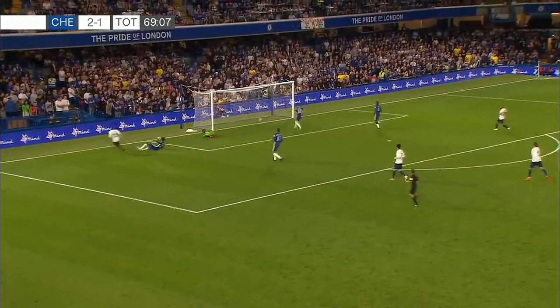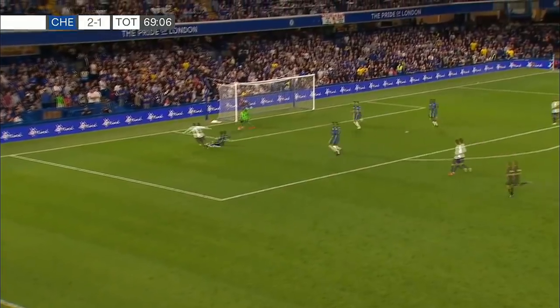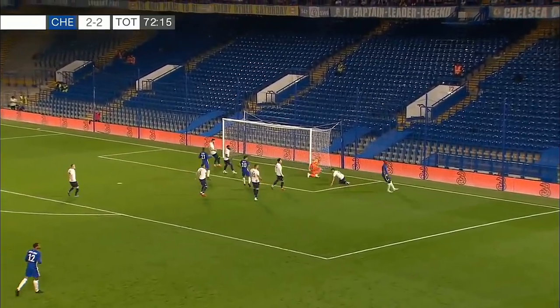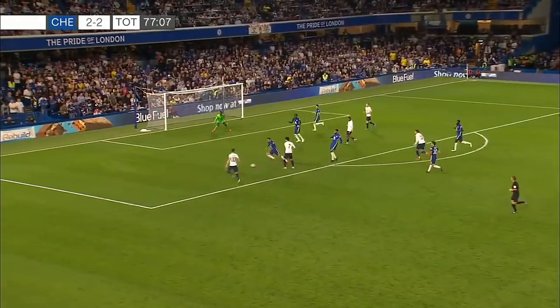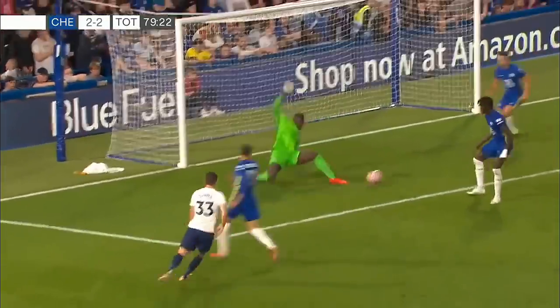It's a poor mistake — Saar really making a huge error trying to play a square ball, and it wasn't difficult to cut out. Here's Abraham at a tight angle, but he got the shot on target — it was a good save from Gallini. Good play — looking to win the game. Here's Ben Davies, kicked off the line by Ampadu.